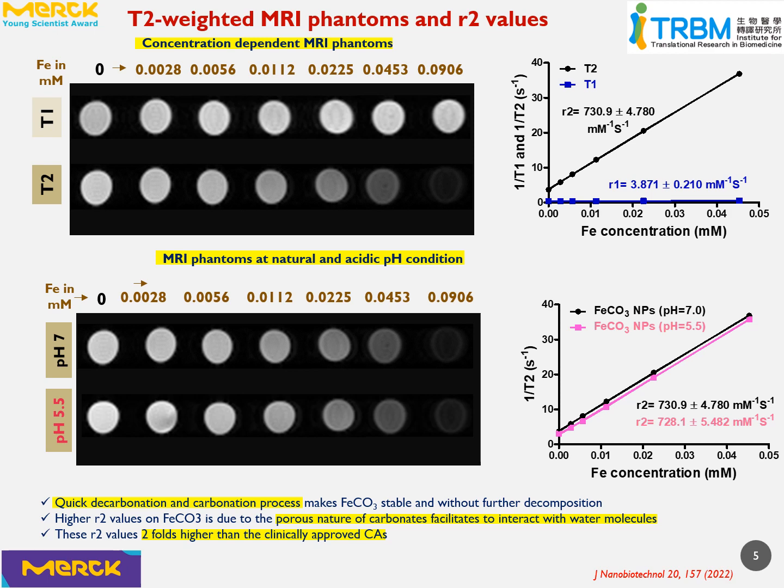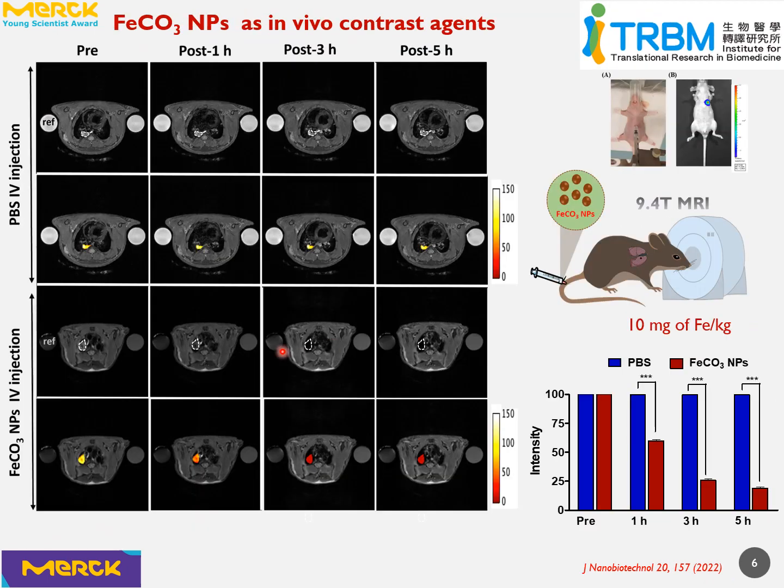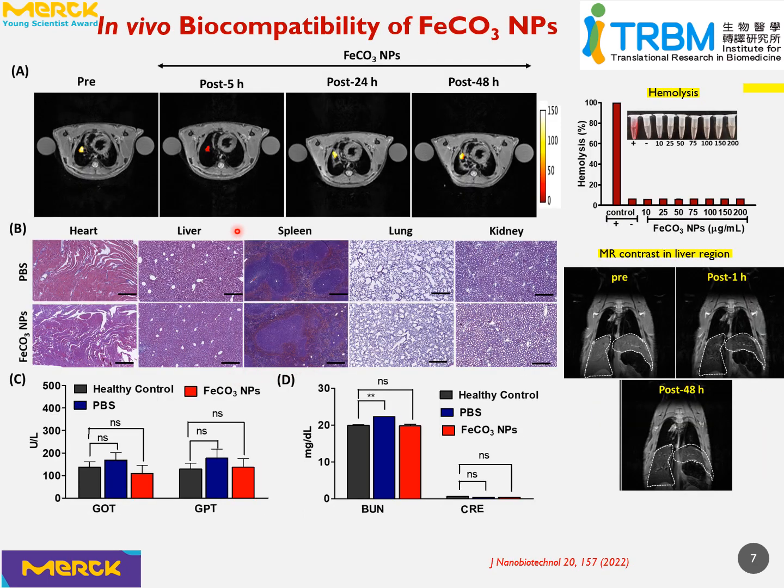Taking advantage of the remarkable T2 contrast abilities, we further performed in vivo lung tumor imaging and observed remarkable T2 contrast in the tumor region after five hours post-IV injection of iron carbonate nanoparticles. Moreover, contrast abilities were well maintained in the lung tumor region from one to five hours, compared to gadolinium-based complex small molecules. Furthermore, our in vivo biosafety studies reveal that iron carbonate nanoparticles are highly biocompatible with no significant toxic effects to the major organs.